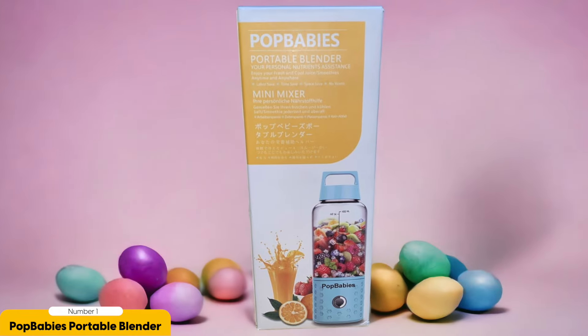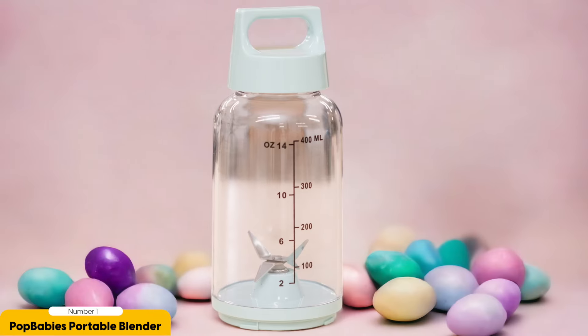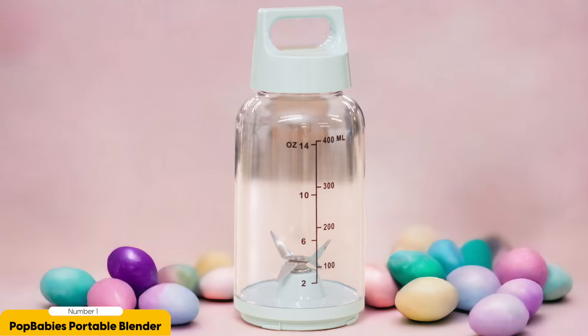Not only is the Pop Baby's Portable Blender powerful, but it's also well-built and surprisingly quiet for a blender of its size. It can be used in the office without disturbing co-workers, and even on camping trips without worrying about noise. It's also super easy to clean. The only downside is that the narrow opening can make it a bit tricky to reach all the nooks and crannies, but it does come with a mini ice cube tray that can help with that.